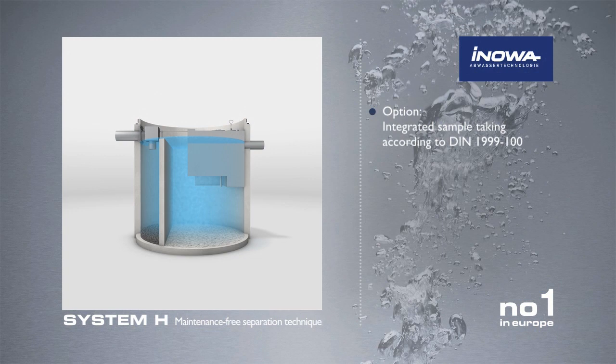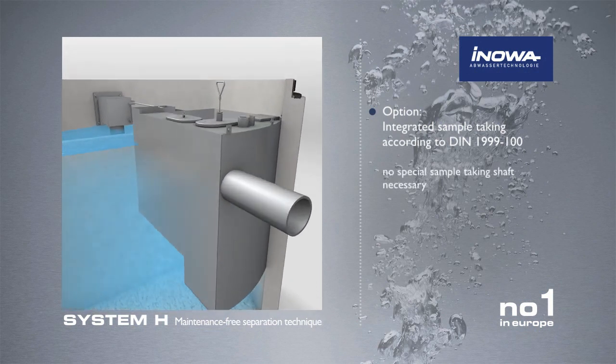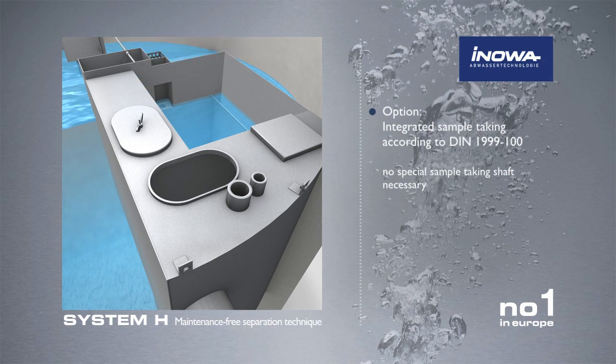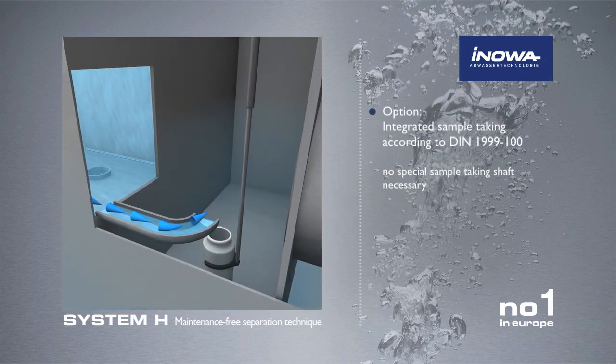As a further optional feature, the separator systems can be equipped with a sampling facility according to DIN 1999-100. It is integrated into the separation unit of the system, and no further sampling shaft is required.